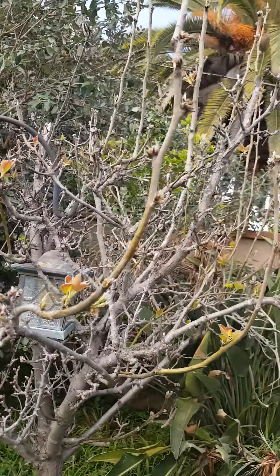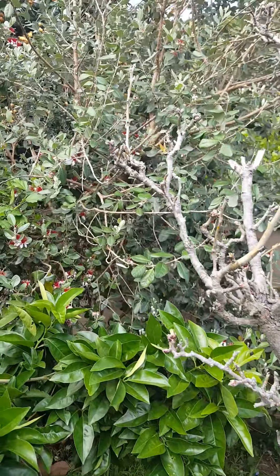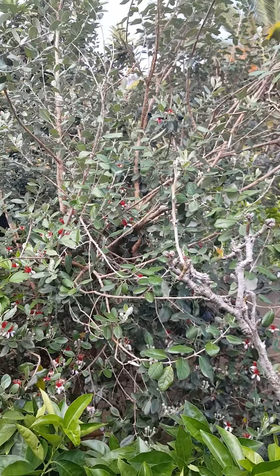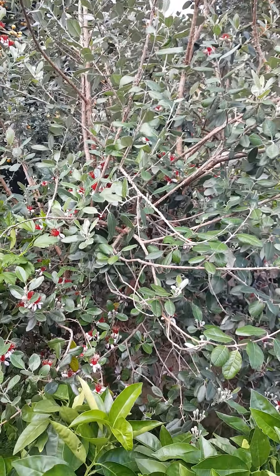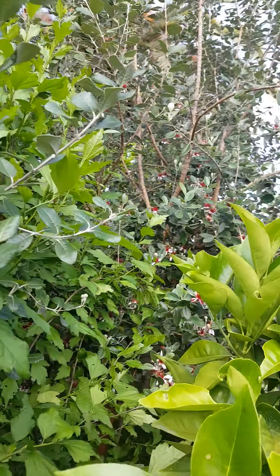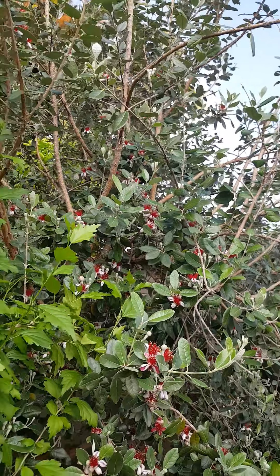Here's the Asian pear tree — it's coming back to life. And here's my pear guava; that tree is coming back to life and it's blooming. It's never really given me fruit, but it has a lot of flowers on it this year.